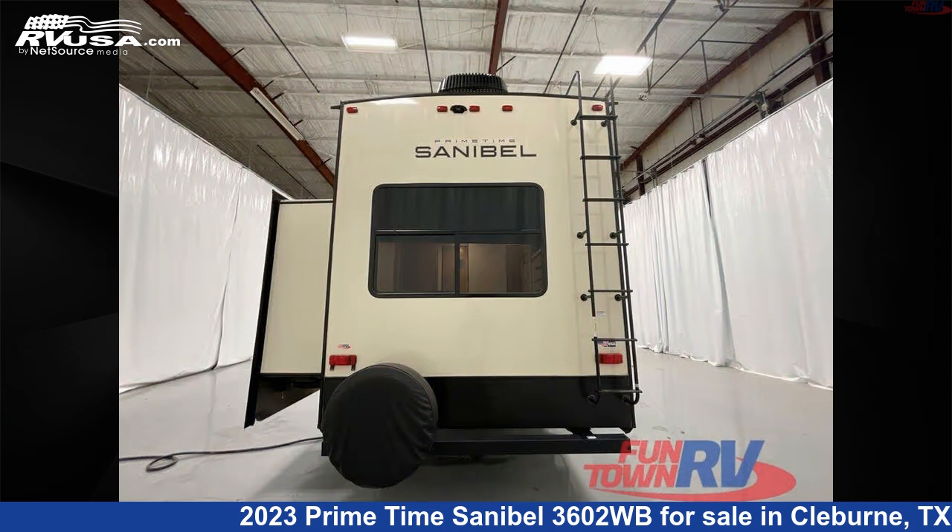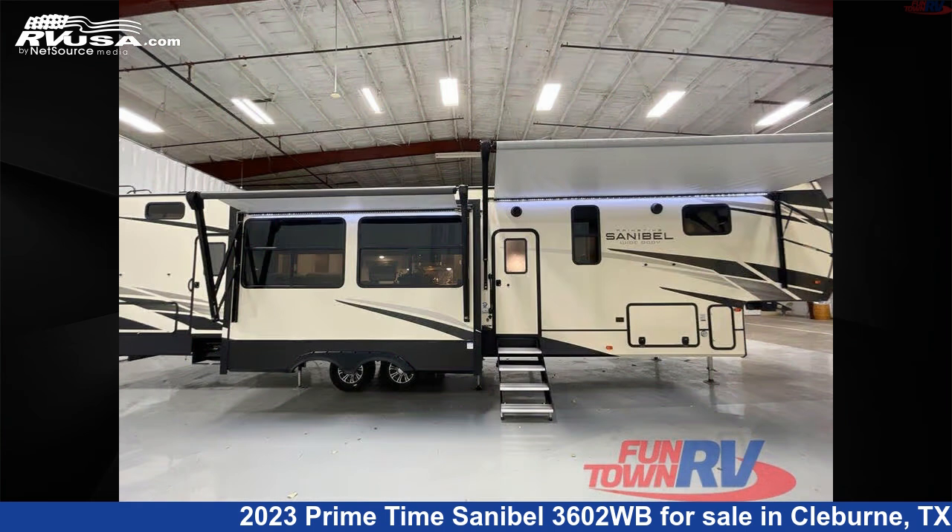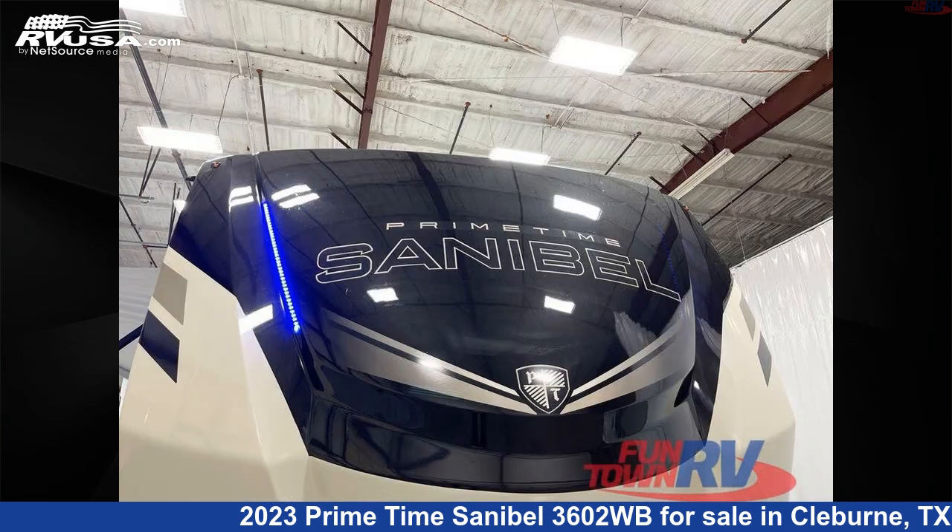This new Primetime is 44 feet 0 inches in length and features a Portobello interior, sleeps 6, slide-out, and 54 gallons fresh water capacity.